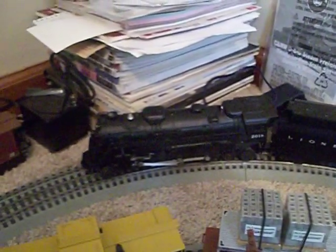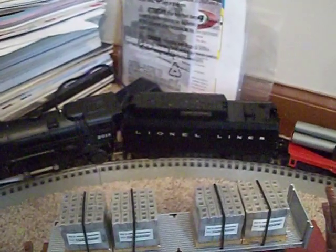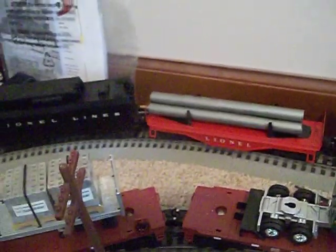On the outer loop is my 1547 S freight set from 1956, which includes the 2018 steam locomotive with smoke, three-position E-unit, and headlight. It has a 6020-60 tender with no whistle, a flat car with pipes, a 6014 boxcar, a 6112 gondola, and a 6257 caboose — which is hiding right there. I just got done working on that one and it runs pretty well now.